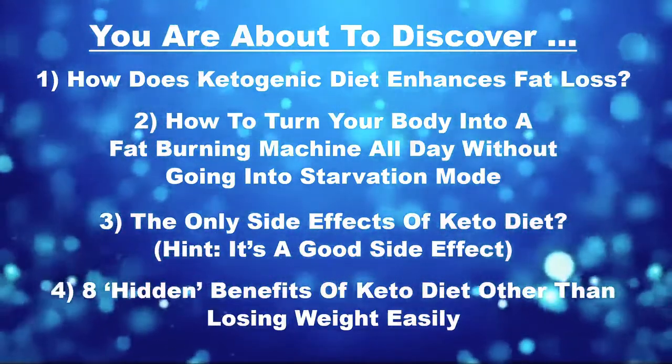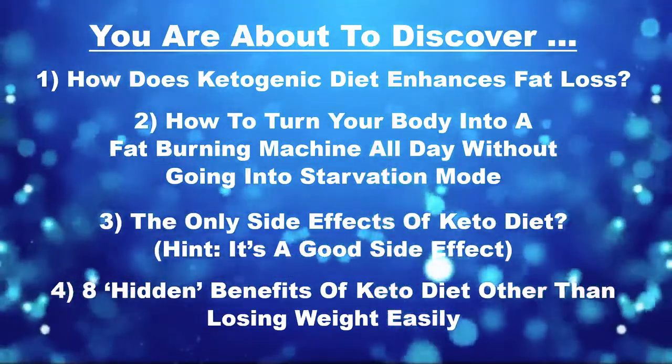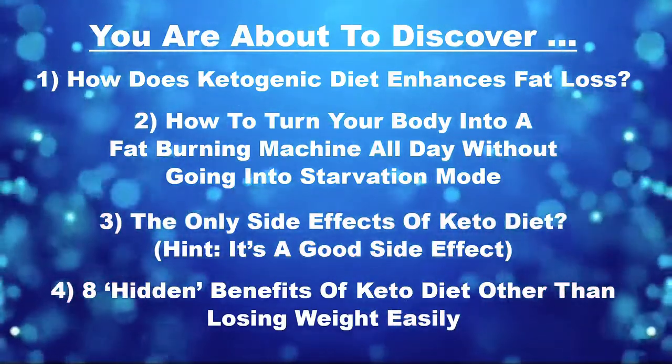3. What's the only side effect of the keto diet? Well, I'm going to give you a hint — it's a good one. 4. There are 8 hidden benefits of the keto diet other than simply losing weight fast, simple, and easy.